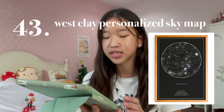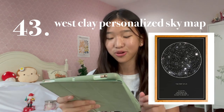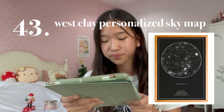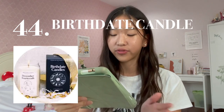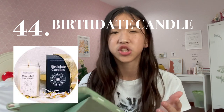Number 43 is a Personalized Night Sky Map for $45 on Amazon. The description of this product is so cute: 'For friends who rely on the moon and stars to help guide them through life.' Number 44 is a Birthday Candle for around $50. This can also be a birthday gift — so if anyone is born in December, this is the perfect gift for them as well as an additional Christmas gift.